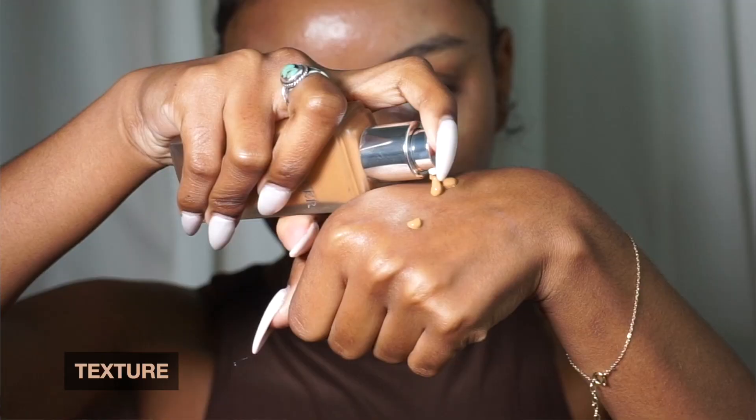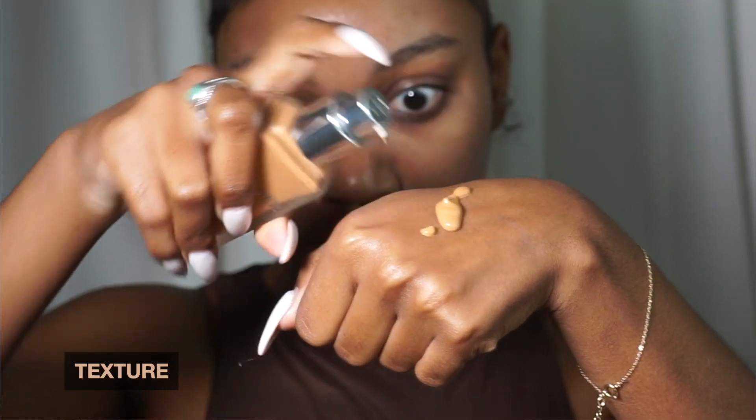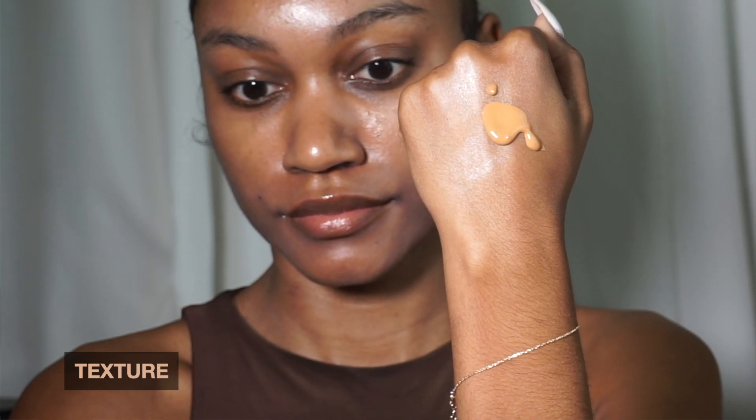So let's start with texture. This is your classic, traditional liquid foundation. It does have a bit of a scent to it — I don't love it. It's very classic makeup, it reminds me of my mom's makeup drawer. It's not my favorite, but it doesn't linger. I don't really smell it even when I'm applying it on my face, I kind of just smell it when I'm pumping it.